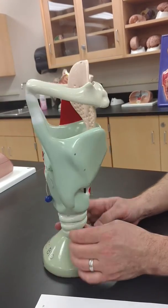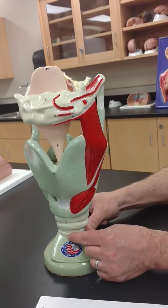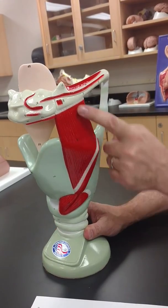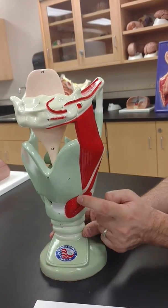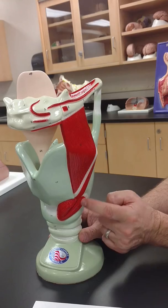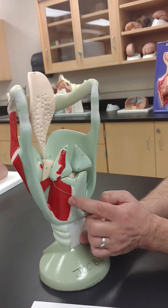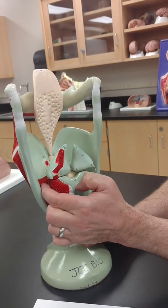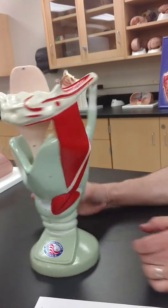Next one: portion of your trachea. Now we'll jump down to the muscles: thyrohyoid muscle, cricothyroid, posterior cricoarytenoid, and lateral cricoarytenoid muscles. That's it for this layer.